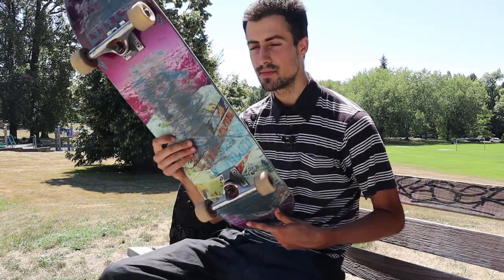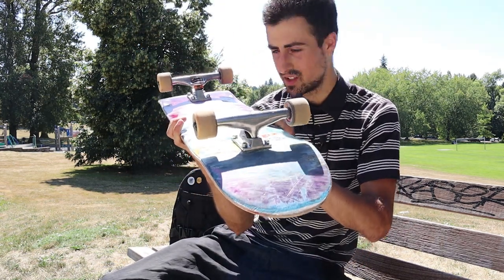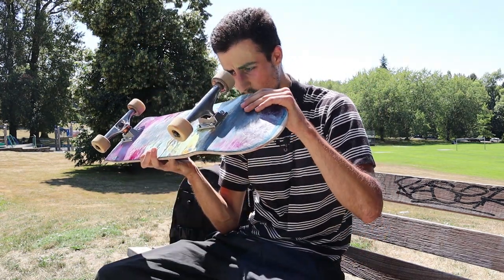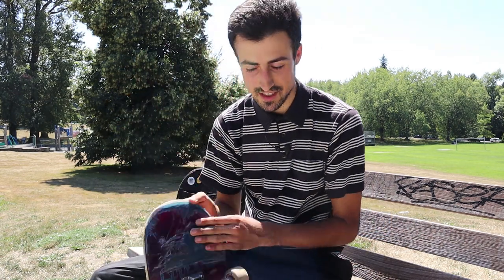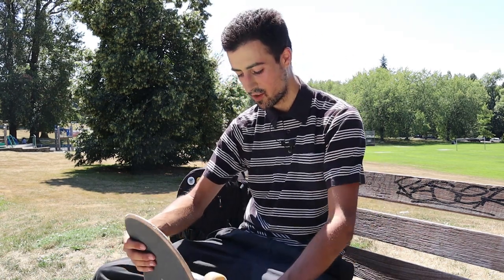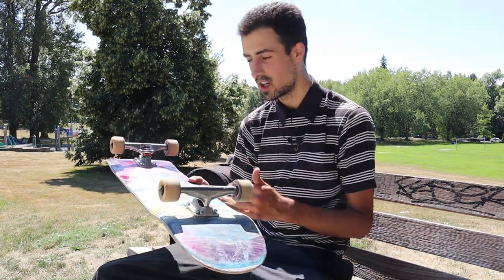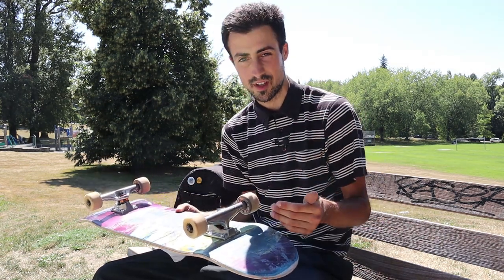The thing I really like about Thunders is the bushings. These are the factory yellow bushings, and they're actually so good. I've always had good things to say about them. Even when they break, I still skate them — they're fully sliced in half and I'll still be skating them. As long as they're tucked in there, they'll work. The bushings for Thunders usually last me the full lifespan of my Thunders.